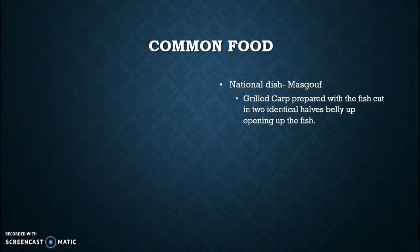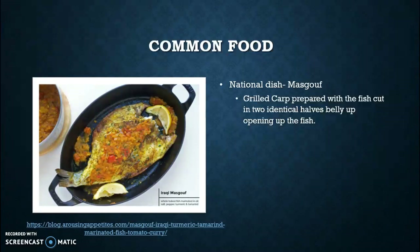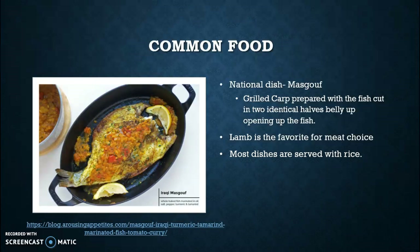Some common foods you can find in Iraq consist of the national dish, masgouf, which is a grilled carp prepared with the fish cut into two halves, basically belly up. A lot of times it will be seasoned and served with lemons, and sometimes even with a side of hash beans or some kind of formal soup of the country. Lamb is also a favorite meat of choice, hence how we mentioned earlier how they used to sacrifice a lamb or a goat. Most dishes are also served with rice — it's kind of their pasta that they incorporate with every meal, and it's a bland dish so they can spice it up any way they like.